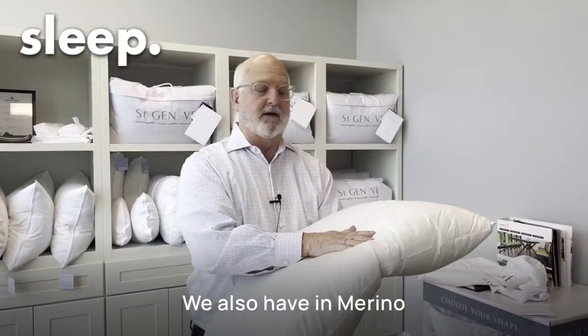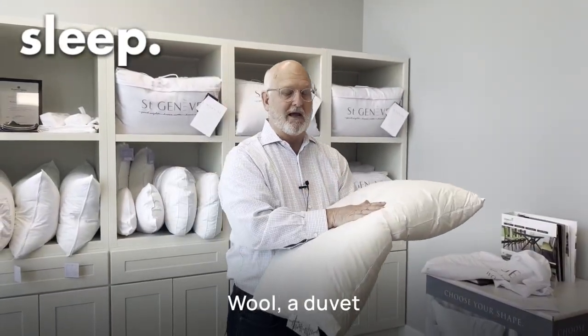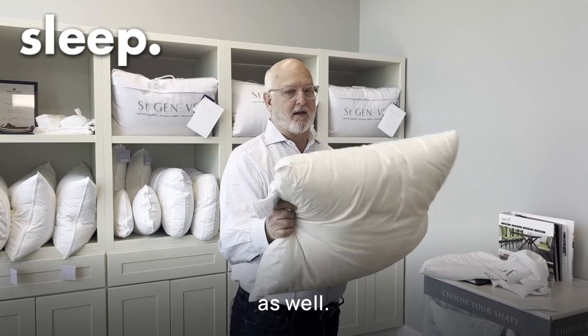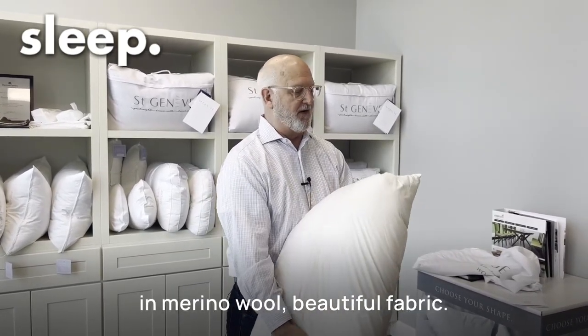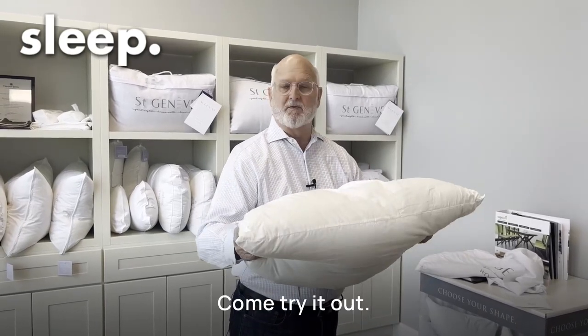We also have a duvet in merino wool as well. So pillows or duvets in merino wool — beautiful fabric. Come try it out.